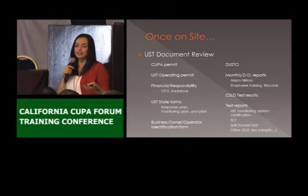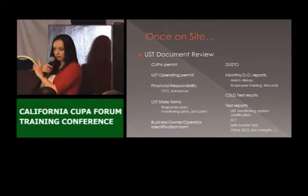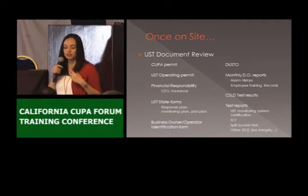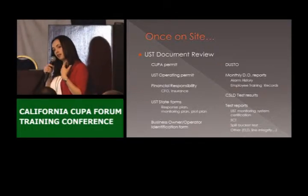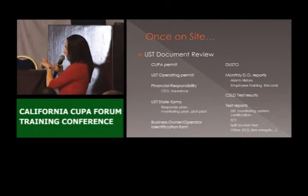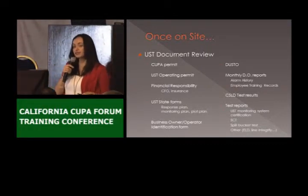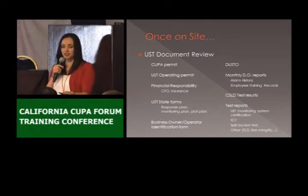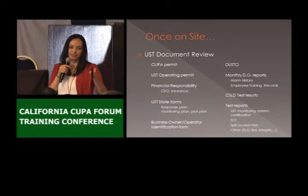If they decide that they no longer want to rely on the state fund and now they want to pay insurance, we need an update of the CFR. We need to see a copy on site and we also want a copy in our records. If they have insurance, I'm not going to take a copy of their insurance, but I want to see their insurance on site — at least the policy that says their facility is covered for as many tanks as they have.